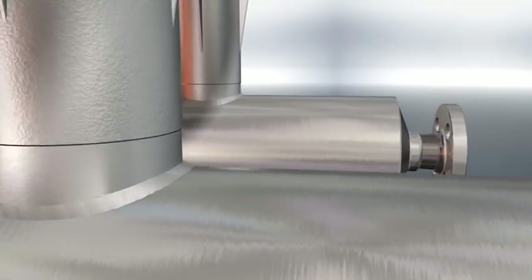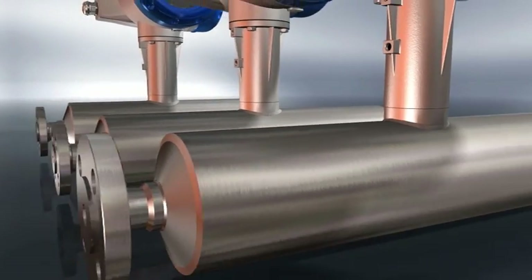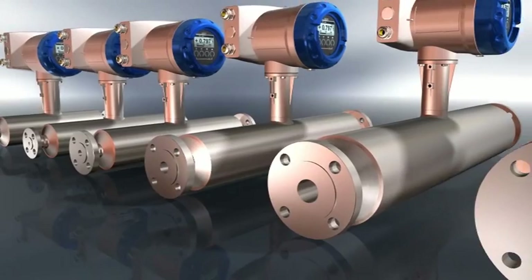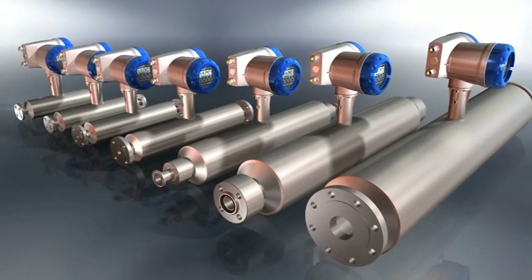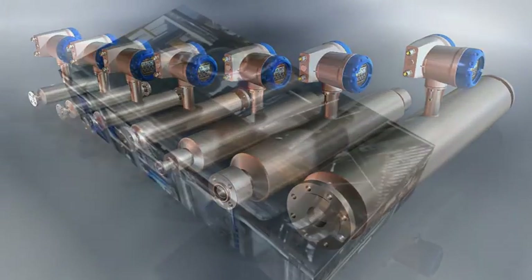The OptiMass 2000 is available in four tube materials — titanium, stainless steel, Hastelloy or tantalum — in seven tube sizes and multiple connections including hygienic and sanitary fittings. It's equally suited to abrasive products, hygienic applications and highly corrosive media.